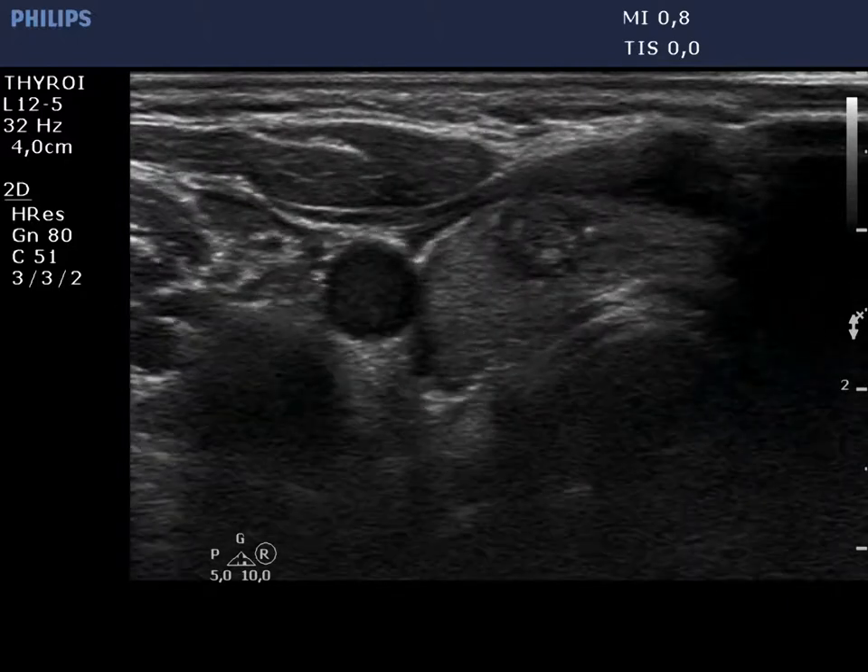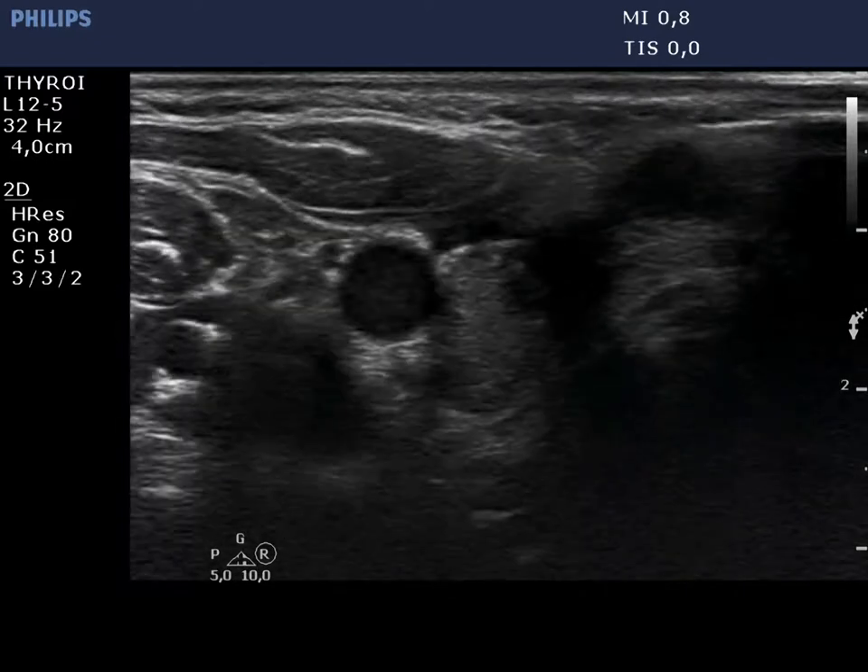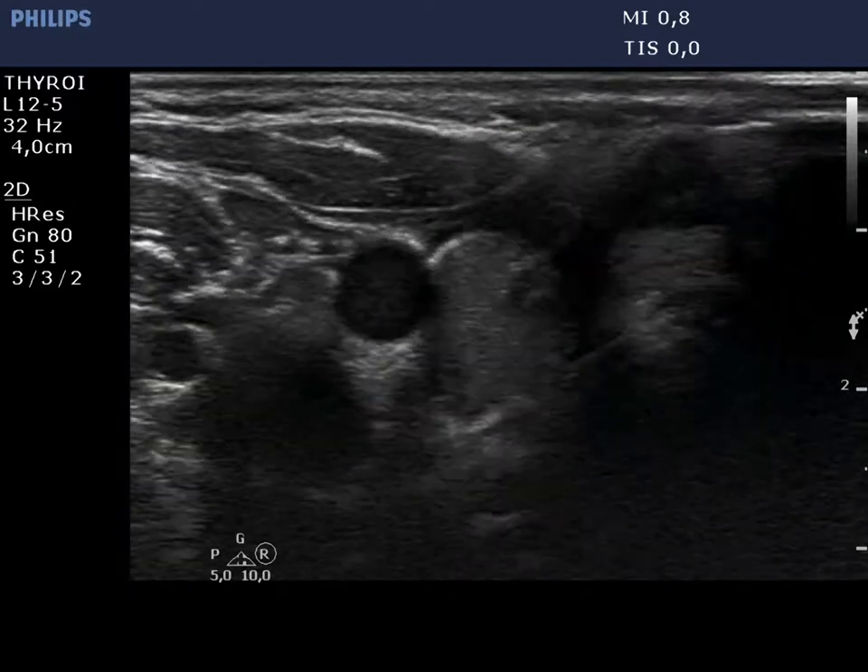A ultrasound-guided aspiration is demonstrated. The tip of the needle can be seen well at the end of the process.